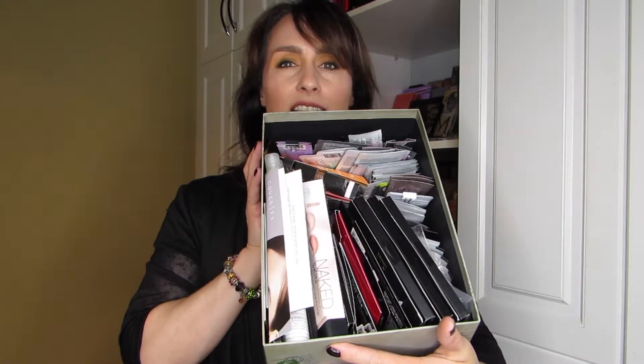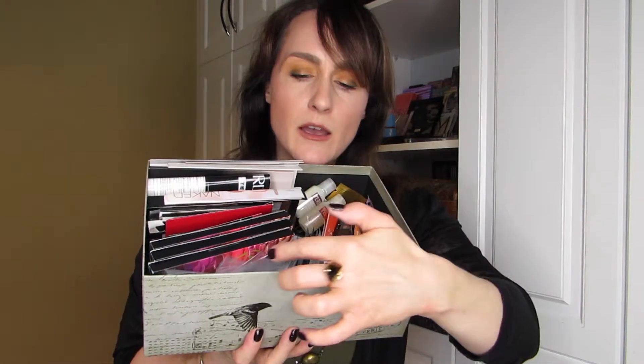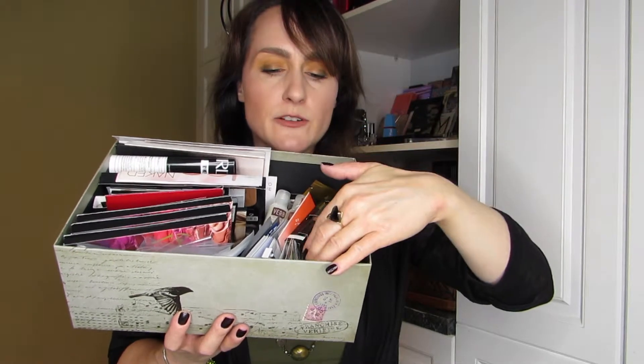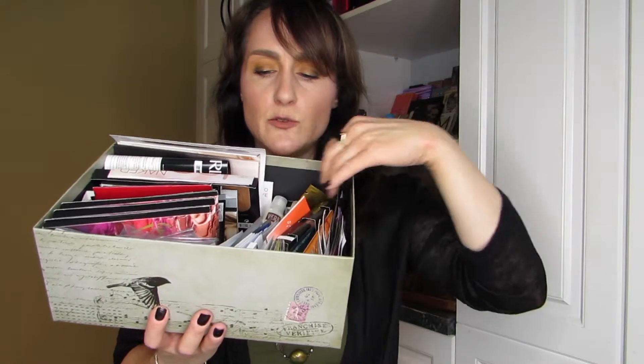I want to show you a little bit of what I mean by a lot of samples — this is only one box. At the bottom I have a ton of samples: lip products and foundations, shampoo samples, hair samples, primers, different skincare products, serums, and some tanning products. So I have a lot in just this one box.